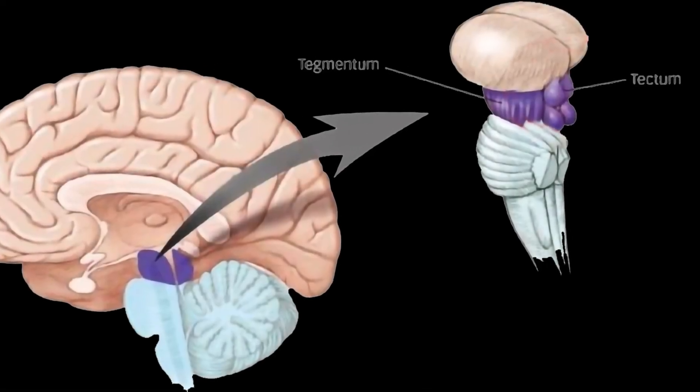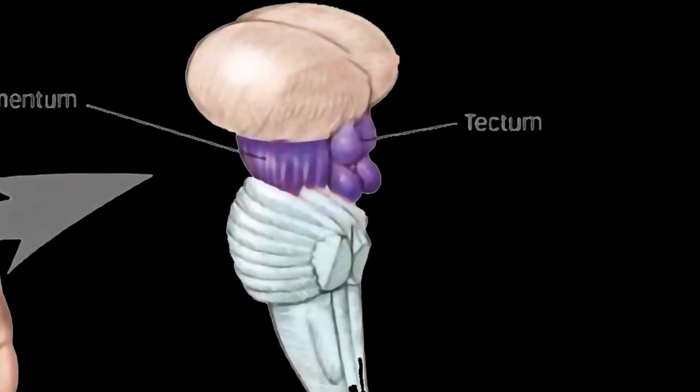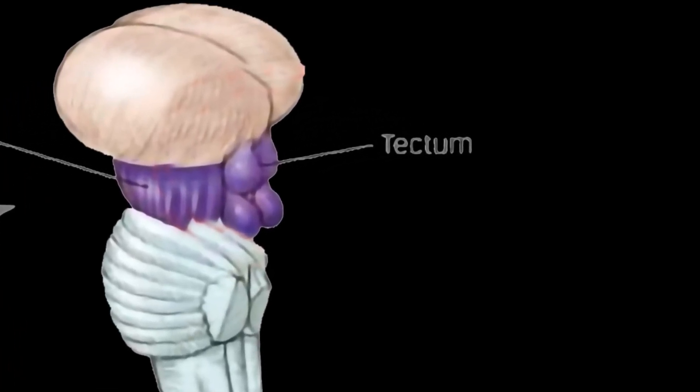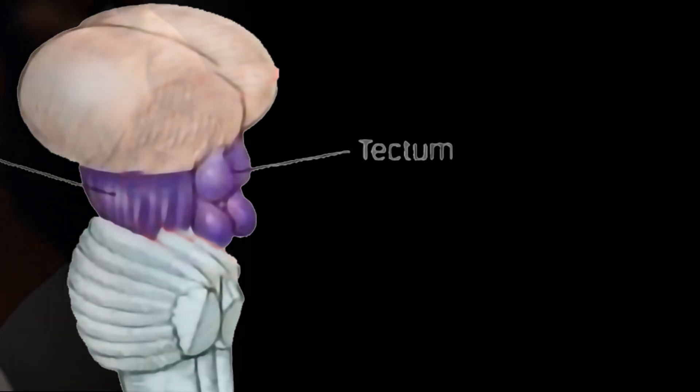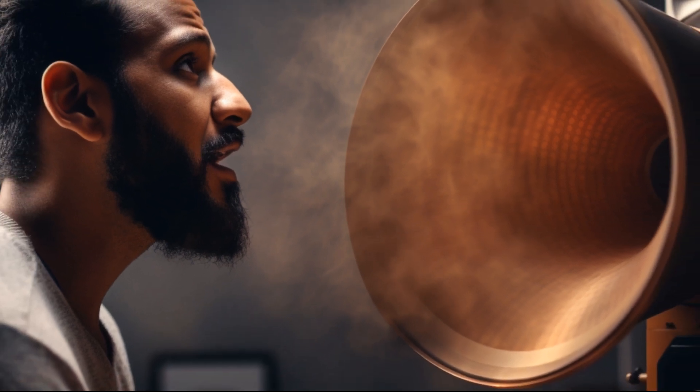The Tectum is responsible for processing sensory information, particularly visual and auditory stimuli, and plays a role in guiding motor responses to these stimuli. For example, when you hear a sudden loud noise, the tectum helps you turn your head toward the sound source to identify the origin of the noise.